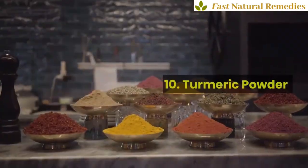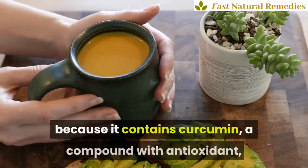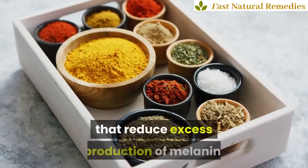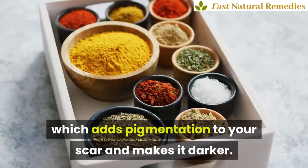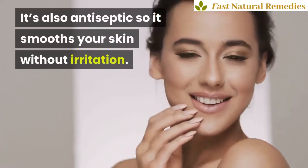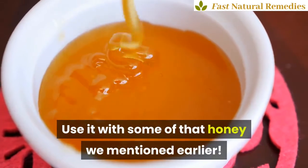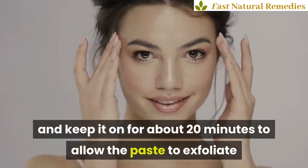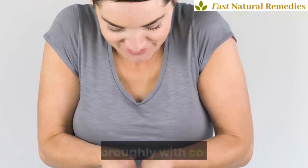10. Turmeric powder. Turmeric is great for acne scars specifically because it contains curcumin, a compound with antioxidant and anti-inflammatory properties that reduce excess production of melanin, which adds pigmentation to your scar and makes it darker. This treats discoloration and helps skin glow. It's also antiseptic so it smooths your skin without irritation. Use it with some honey — just add equal parts honey and turmeric and keep it on for about 20 minutes to allow the paste to exfoliate and remove dead skin cells. Rinse thoroughly with cool water.